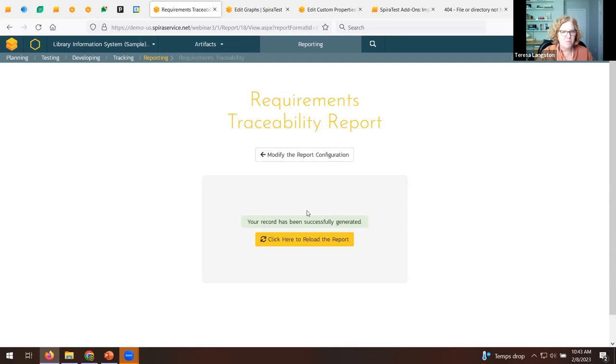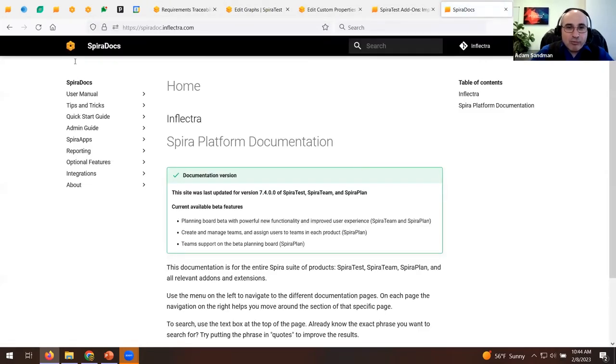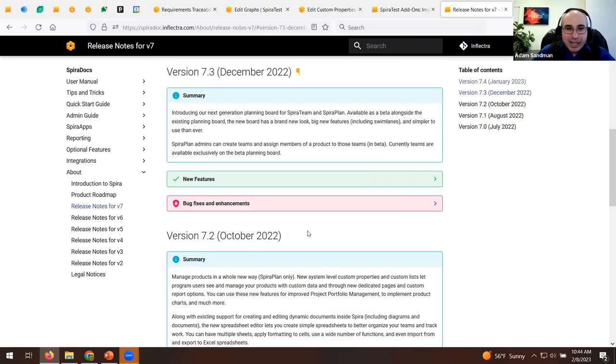Thanks Adam — that was a whirlwind tour of SpiraTest. The first question: what version was that demo? That was SpiraTest 7.4 — the current latest version available for cloud and download customers. SpiraTest 7.5 is coming out in March, so there's roughly a monthly release cadence. If you're curious what's in a version, check SpiraDoc — go to the product roadmap page to see what's in 7.4, 7.3, and what's coming in the future.